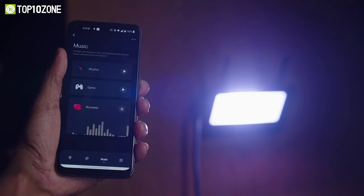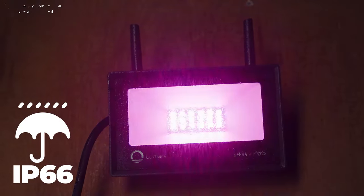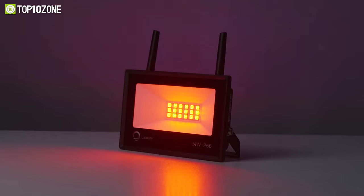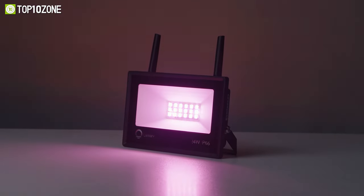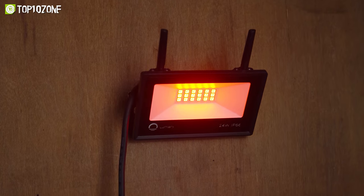Another cool feature is its mic sync, which changes color with the rhythm of music beats or claps when you operate it via the dedicated app. This floodlight is IP66 waterproof, so you won't have to worry about it in unfavorable weather. In short, the Lumary dual-antenna LED floodlight will be an amazing addition to your home if you want to illuminate your surroundings in a versatile way.